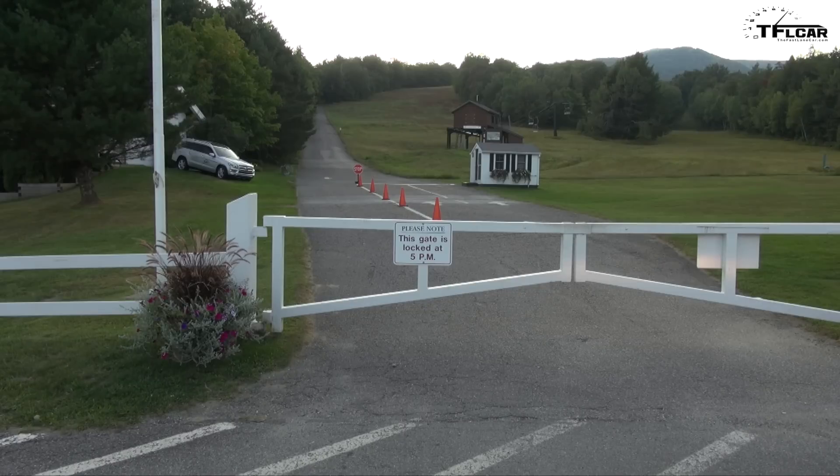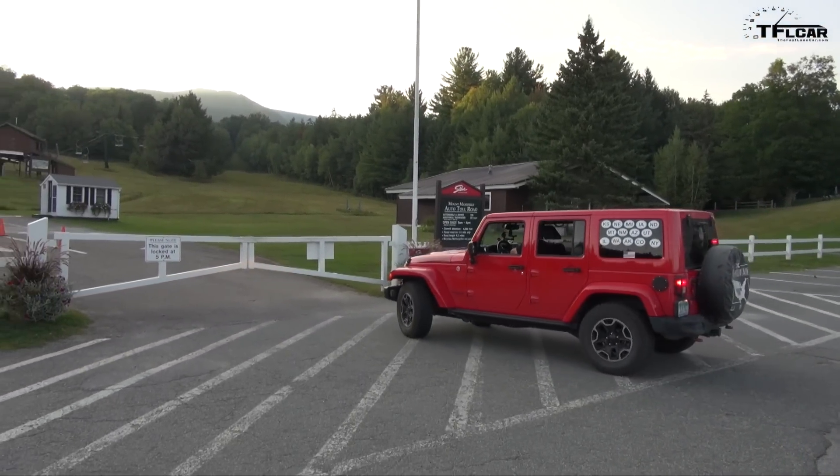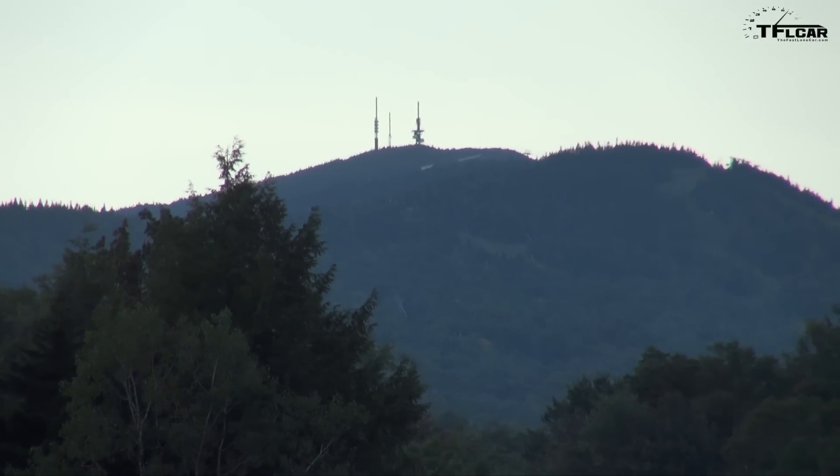We've arrived at Mount Mansfield — the highest mountain in Vermont — but wait, is that gate closed? The park closes at four and the gate closes at five. Are you serious? I can see the peak right there! We're currently at about 1,300 feet and we need to be at 4,300 feet. Unless we ran the gate, we're not getting up to 4,300 feet — it's closed.